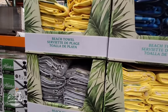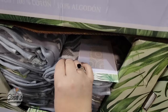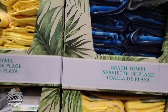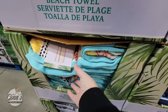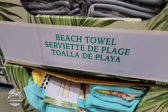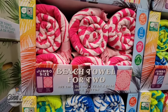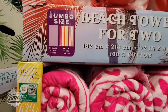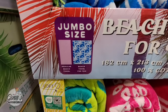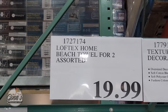The beach towels — I did want to include that one. A viewer suggested that if you're looking for a large bath towel, you could definitely use these. I don't know why I never thought of that before, but that's why I love hearing your feedback because it gives other people ideas. This is 100% cotton, a great size, and a great price at $10.99. And the beach towel for two is really nice — we did purchase the blue one. $20 — such a good price.